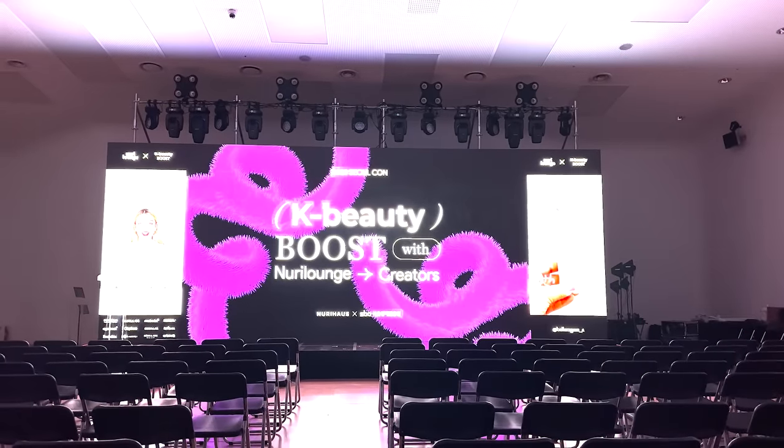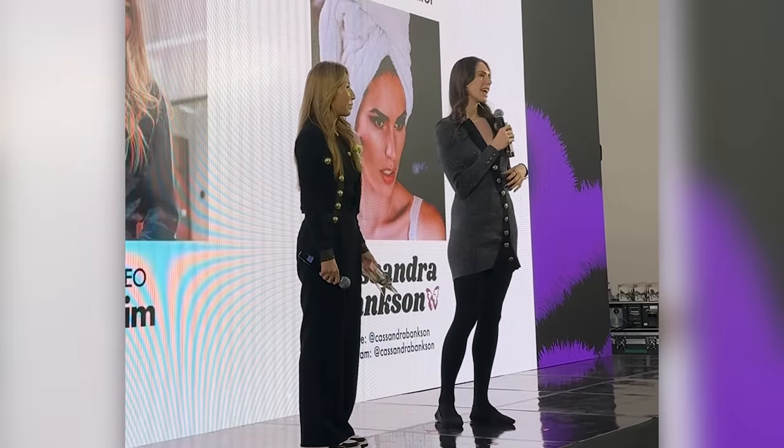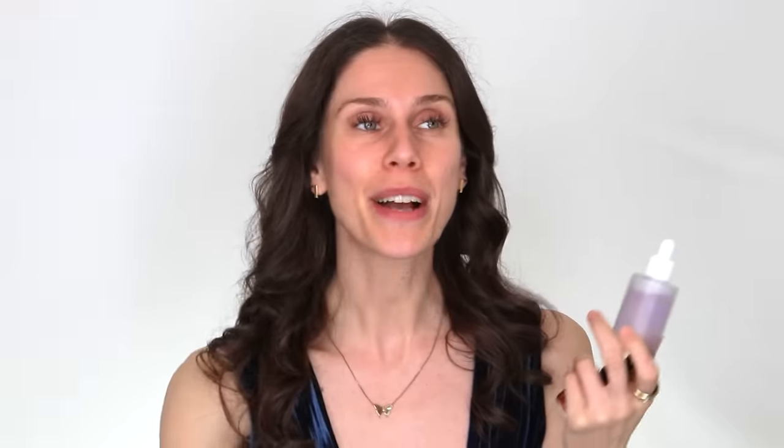Nuri Lounge is basically a K-beauty curator — they help you discover new and upcoming brands if you are a content creator. And they also have K-beauty events for anyone who wants to participate. I actually got to do a meet and greet with Jean, the founder of Pure Am, while I was in Korea with Nuri Lounge. And I got to go to Seoul Con and ring the New Year's bell in Korea.